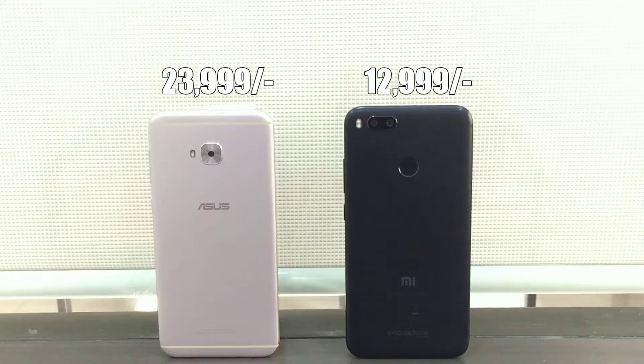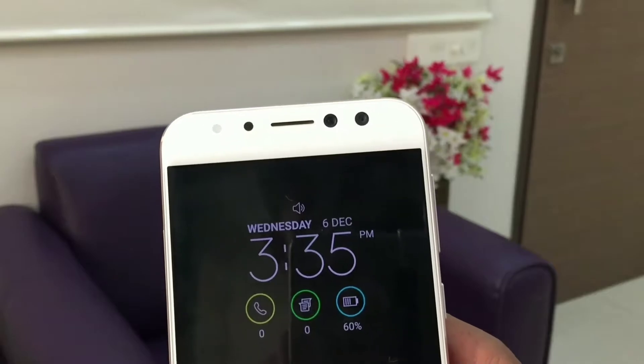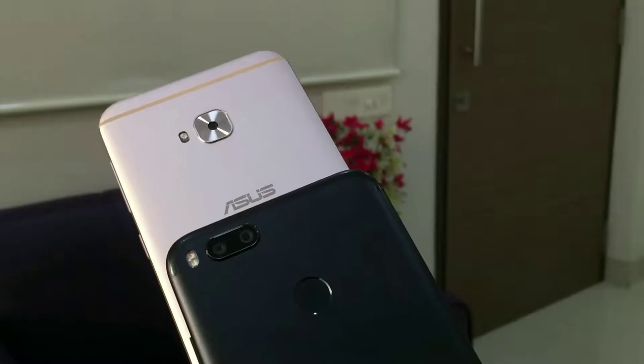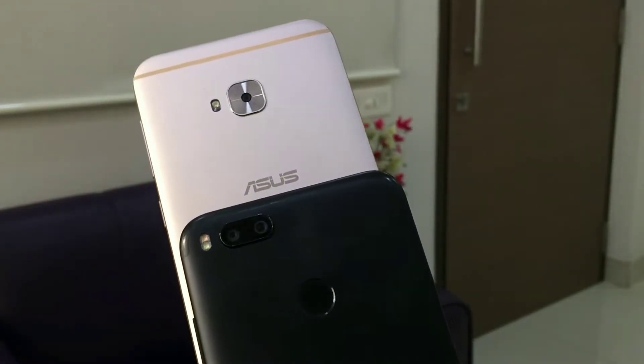Now keep in mind that there is a price difference of almost Rs 10,000 between these two devices. The Mi A1 has a dual camera on the rear side whereas the Asus has a dual camera on the front side, so it will be very interesting to see how these phones compete with each other with regards to camera.